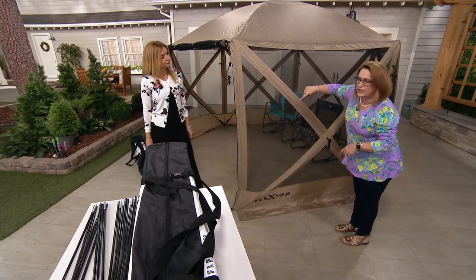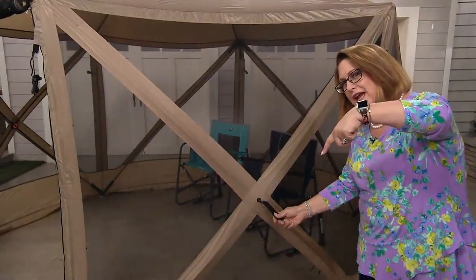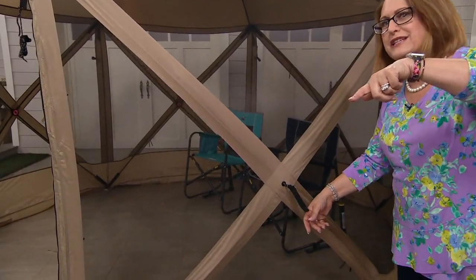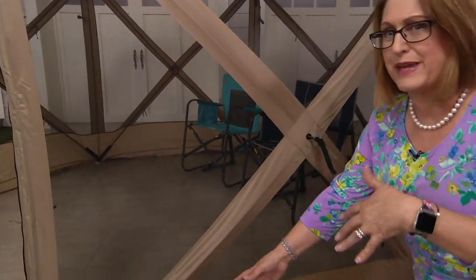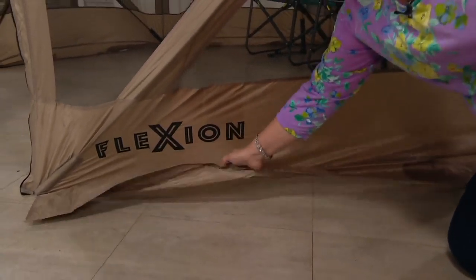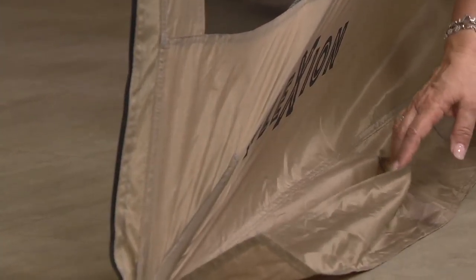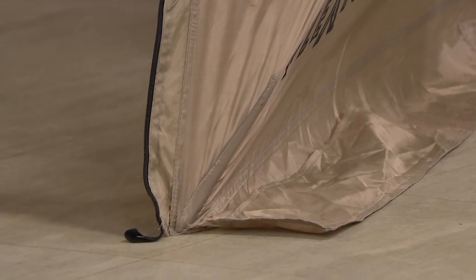While you're looking here, there is double stitching — this is made super, super well. Flexion is just a great brand. You've got double stitching for strength and those webbed handles. How about we look down — none of you are saying it, but it gets windy at the beach. What do you do on the pavement? There are pockets on these flaps: if you're at the beach, just put some sand in here.